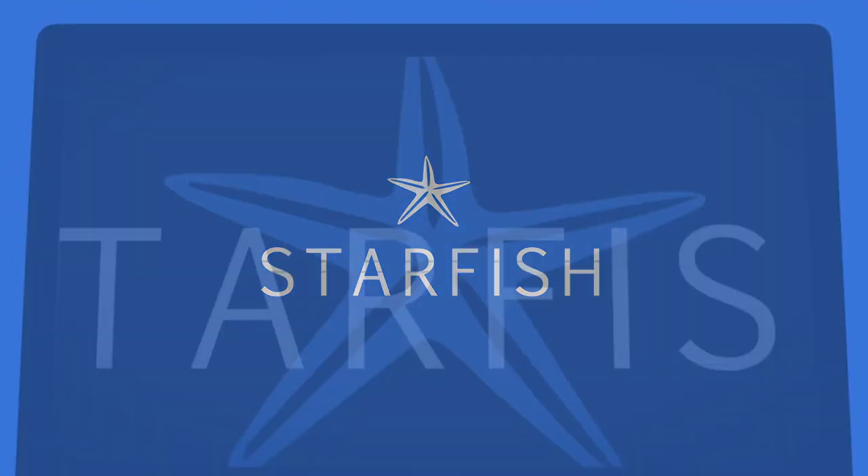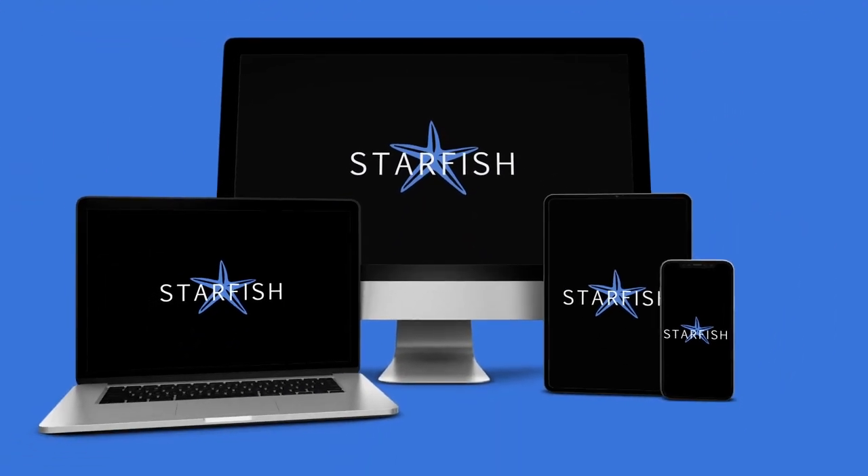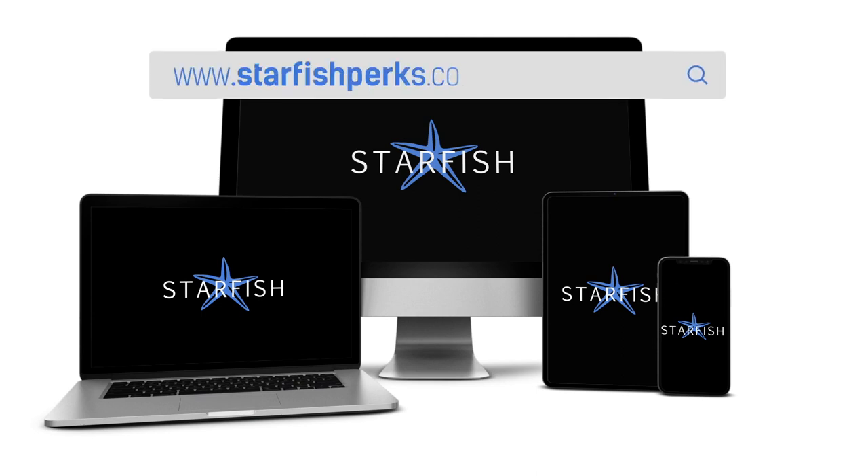But is there a better way? Introducing the Starfish Way — an online rewards platform that's truly for the consumer. Even starting, dare we say, a consumer rebellion.